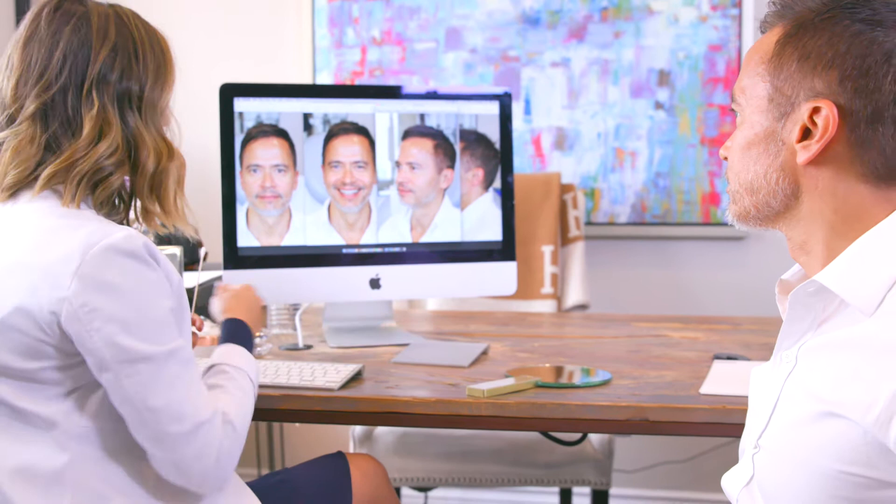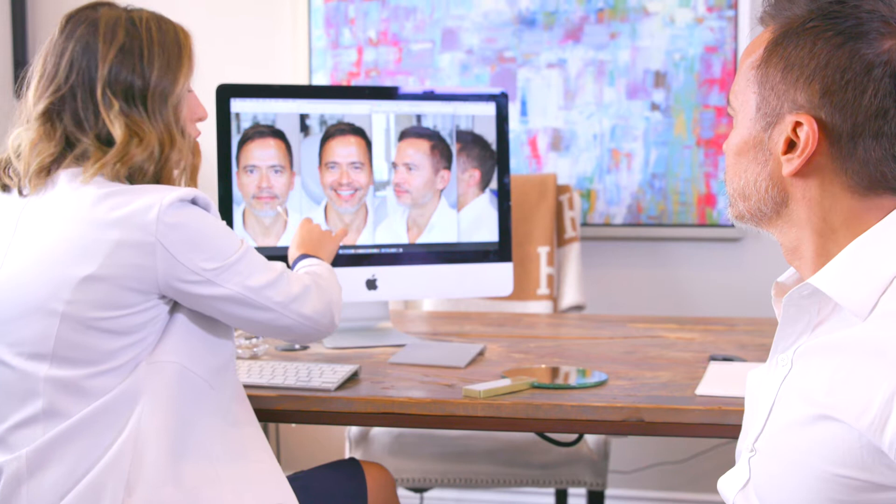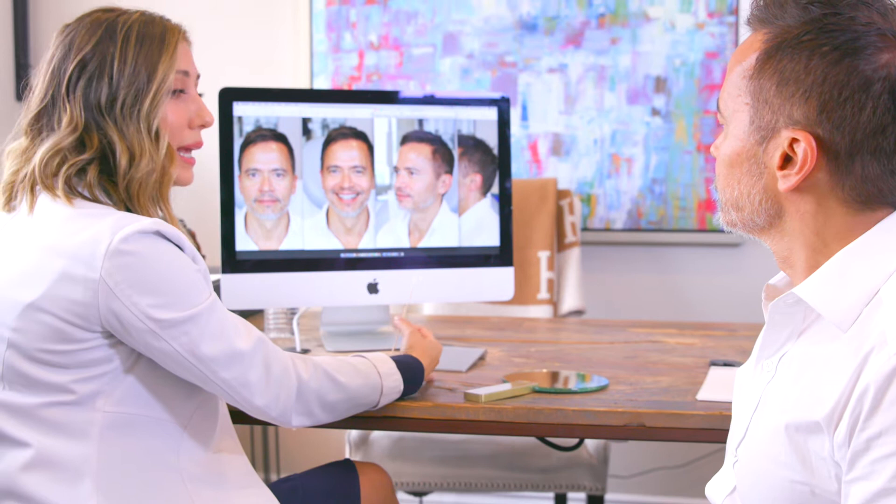So with filler and with that cannula technique, I'm able to do, for you specifically, a male jaw sculpting. I'm going to rebuild your bone by using a specific type of filler that doesn't bind any water. And with that cannula technique, I could do it today even, and you would leave looking untouched.